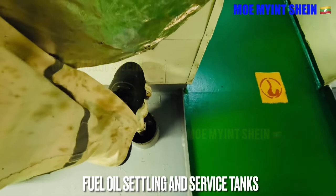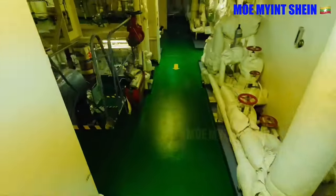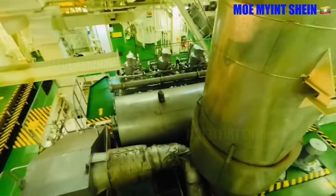As a watch keeper, you need to drain water and sludge at the bottom of fuel oil service and settling tanks regularly. Let's go down and observe some machinery.